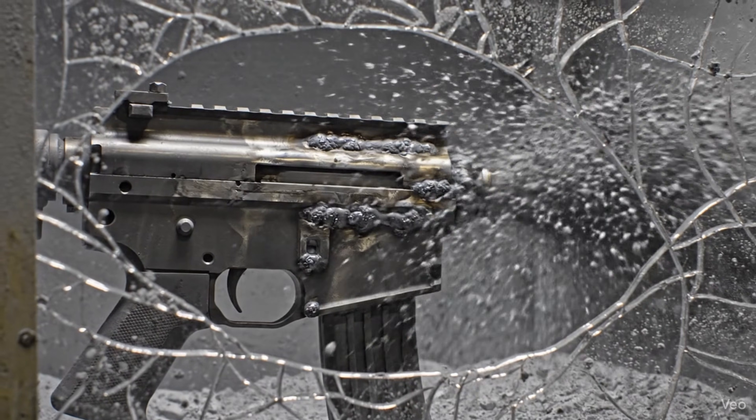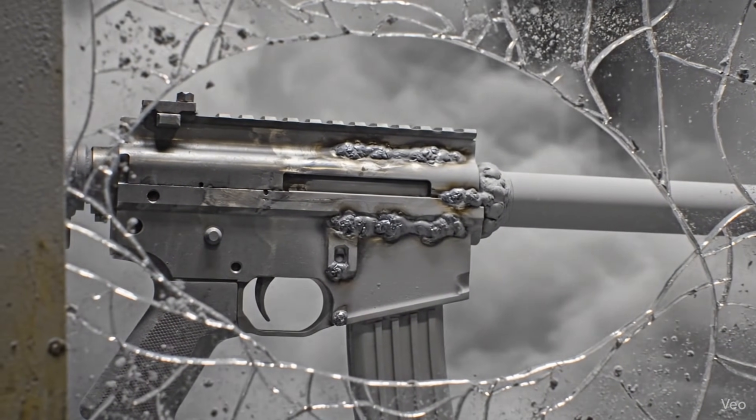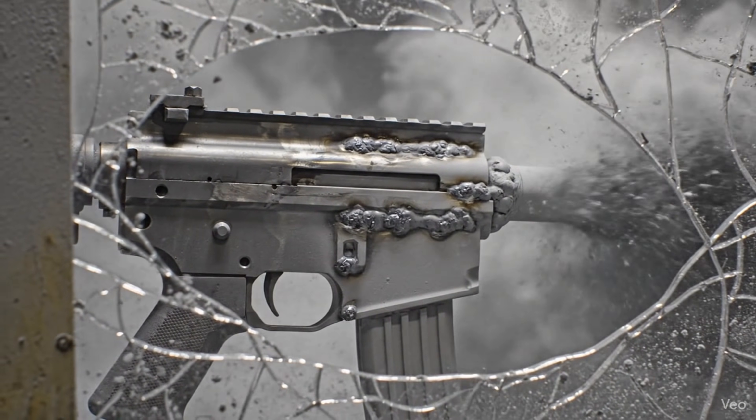The raw steel is violently scoured by a high-pressure torrent of aluminum oxide, transforming the surface into a uniform matte finish.